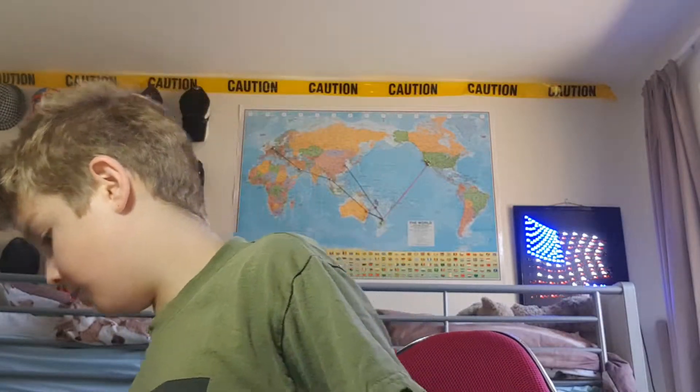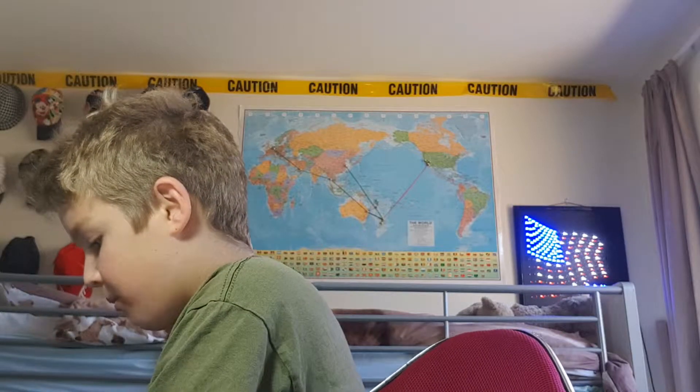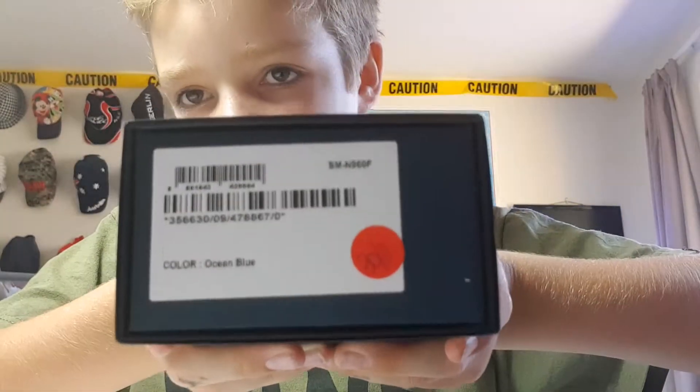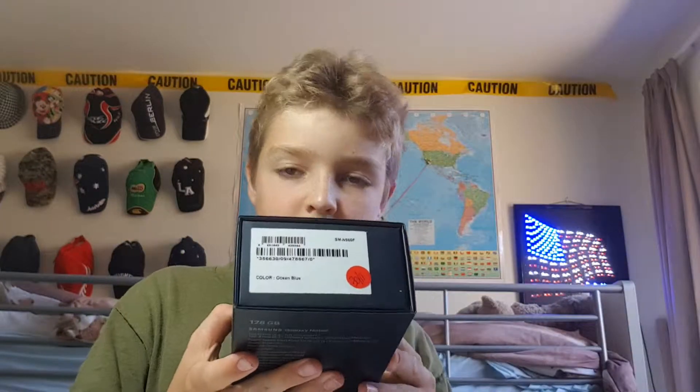And now the moment we've all been waiting for! The SIM card — hehehe — no, no, no, that's not the moment we've all been waiting for. The actual phone! You guys probably know what it is. I'm gonna give you some time to think — type in the comments what you think it is. Okay, three... two... one.